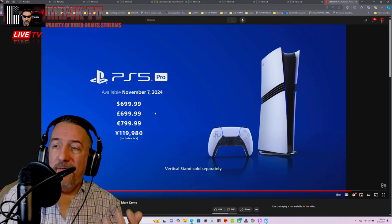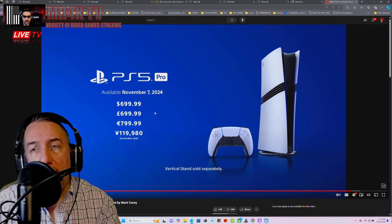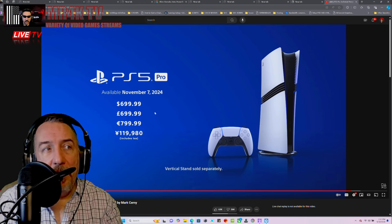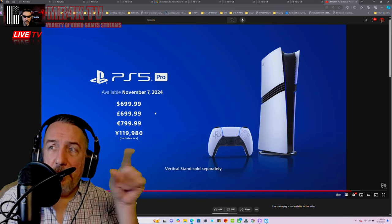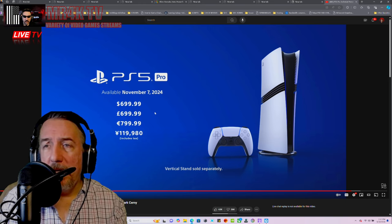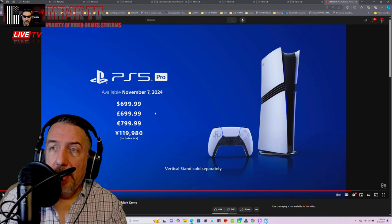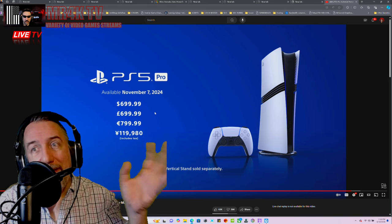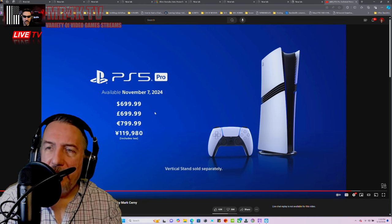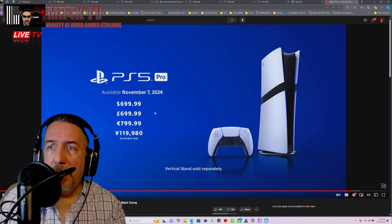Is this worth $700? Let's look at it this way — a PC is super expensive. A graphics card alone will cost you more than the PS5 Pro. I don't see people complaining about Nvidia jacking up prices to $1,200 or $1,500. And that's just the GPU — not the CPU, the motherboard, the cooling system, the RAM. You're looking at $3,000 to $4,000 minimum.